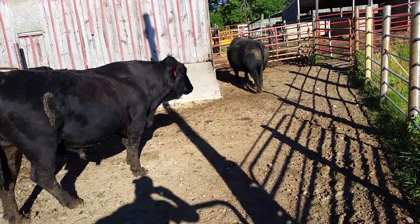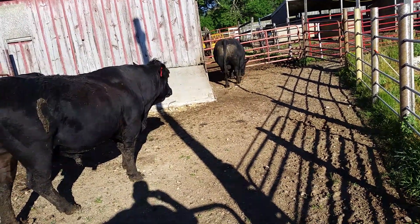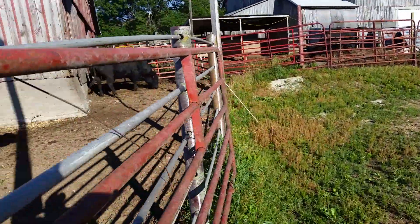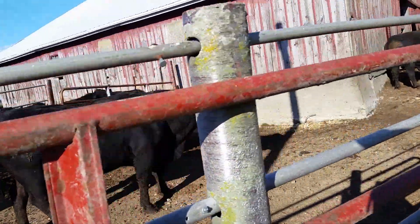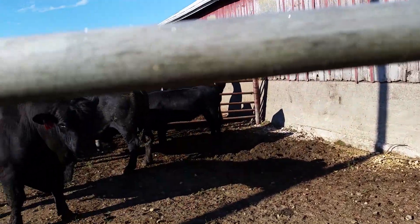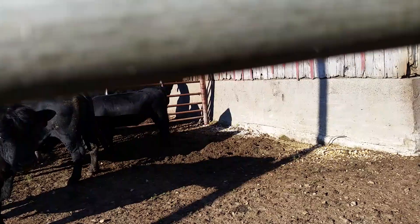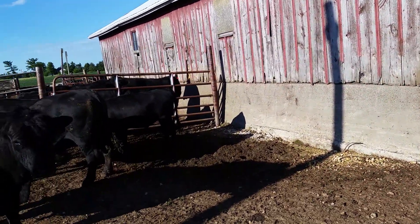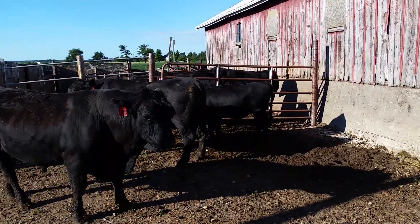These gotta be tough stuff. Most of these bulls will go out in groups. We do have three pastures that will be single bulls, but everybody else will go out in multiples. Just a little look at the bulls — everybody always wants to see them.